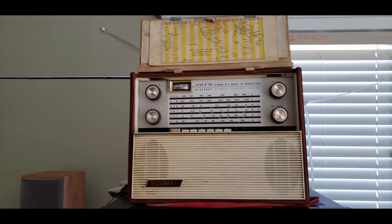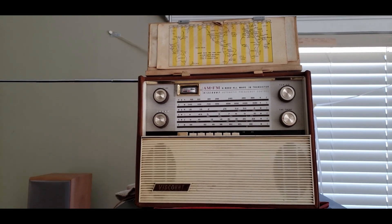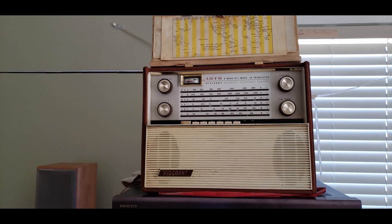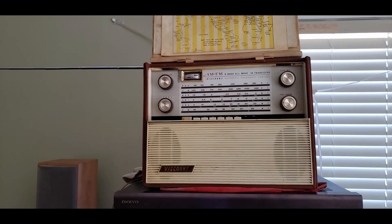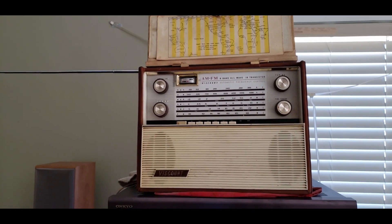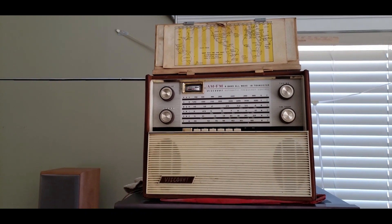I'm going to just assess this. I've actually got another one of these as well that doesn't work. This one does. There doesn't seem to be too many of these around. You can call it rare if you want — it's probably just that they didn't sell a bunch of them.